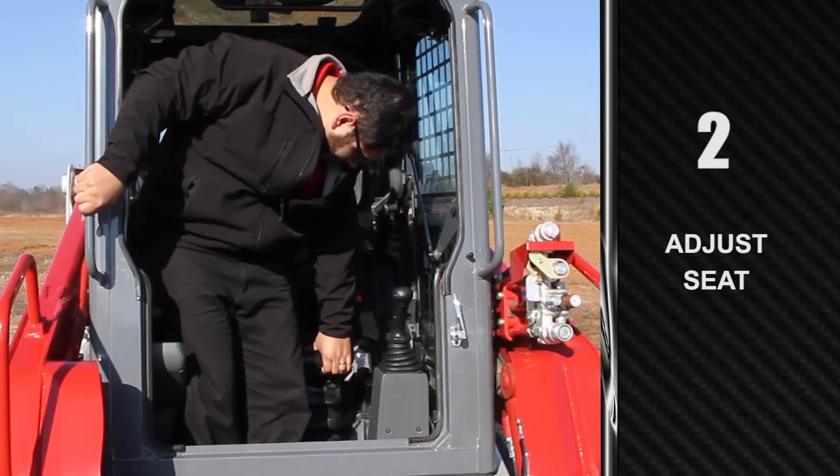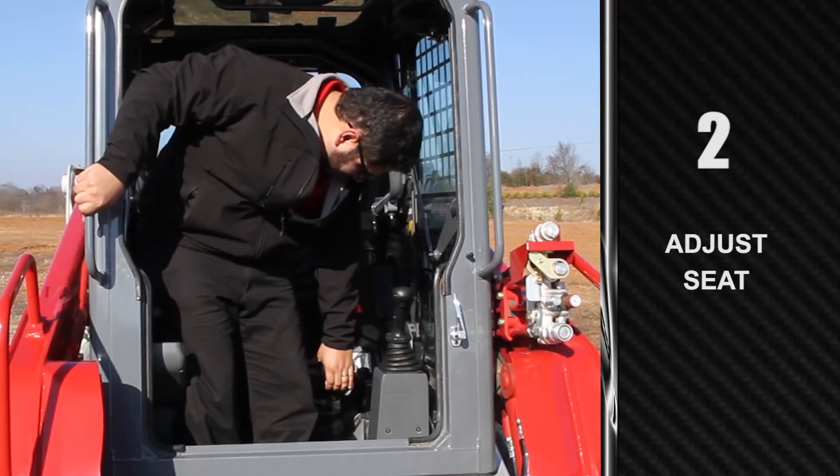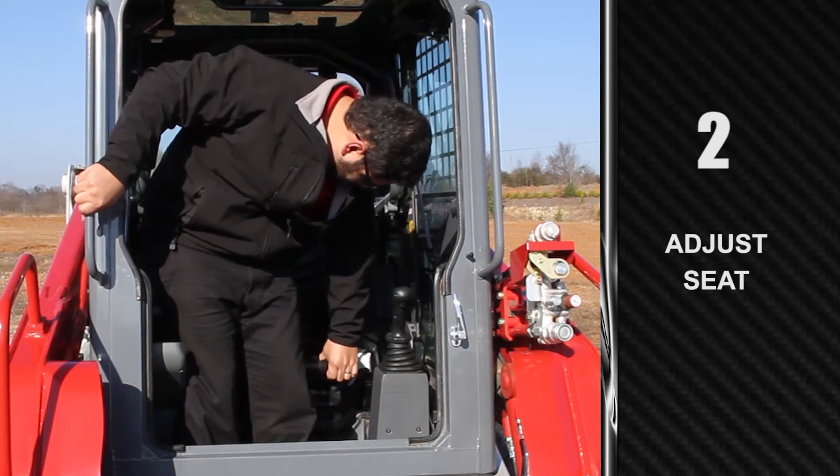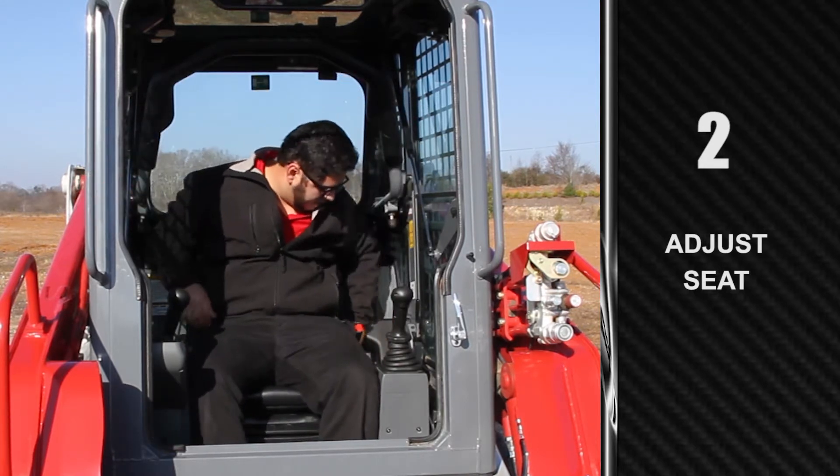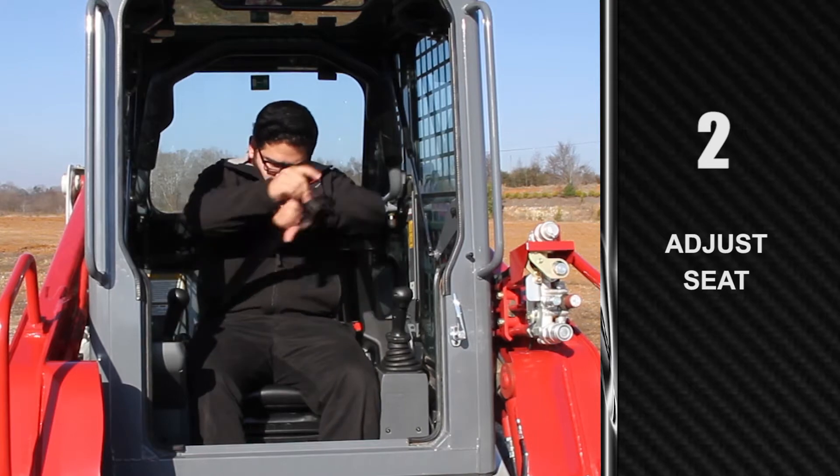Operators will notice the seat can be raised to ensure a comfortable and proper operating position, being careful not to raise it too high. Also, something as simple as seat back angle can make a big improvement in comfort and visibility.